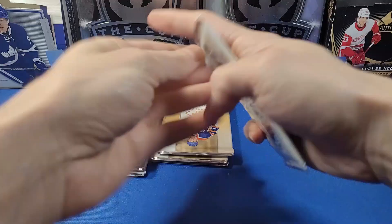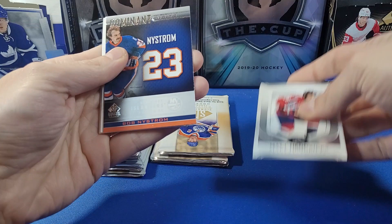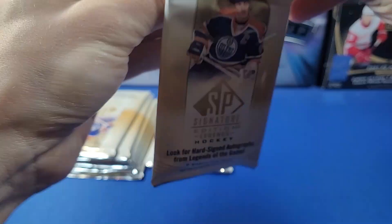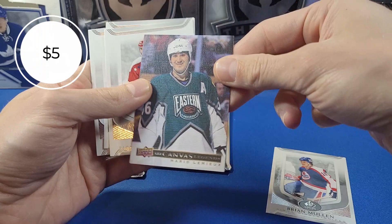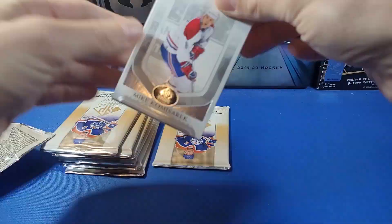We have a UD Canvas Legends of Pierre Bouchard for the Montreal Canadiens — nice. We should be getting three UD Canvas cards in the box, so there's a nice one. Next pack: we got Hendrix and a Dominant Digits of Bob Nystrom for the Islanders.